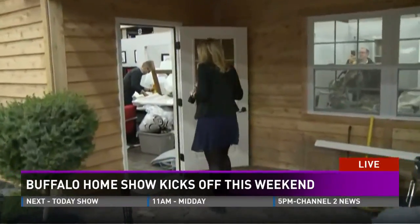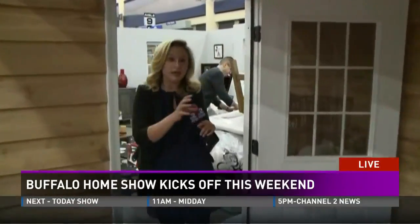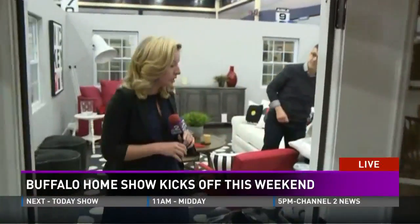Yet another home here to show you a little bit of this feature home at Buffalo's Home Show this weekend. I want to bring in Michael here with Ethan Allen of Western New York to tell us a little bit about the theme. What's new here this year?